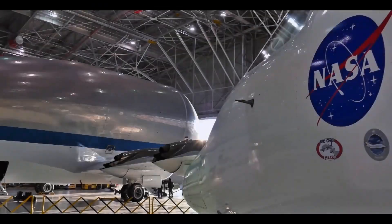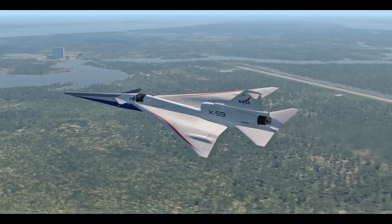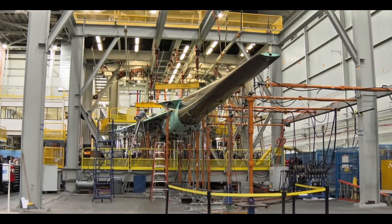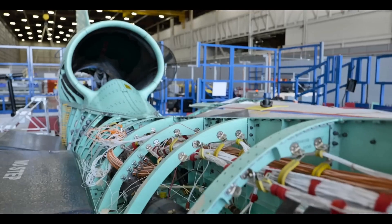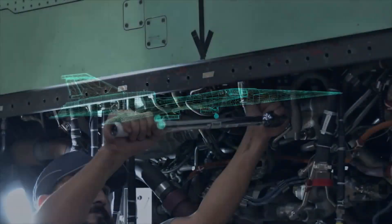Number two: NASA X-59 Quest. The X stands for experimental, and this one is all about breaking the sound barrier — quietly. NASA's X-59 Quest, short for Quiet Supersonic Technology, is designed to fly faster than the speed of sound without producing that infamous sonic boom. Instead, it creates a soft thump that's barely noticeable from the ground. That could mean supersonic flights over populated areas for the first time in decades.